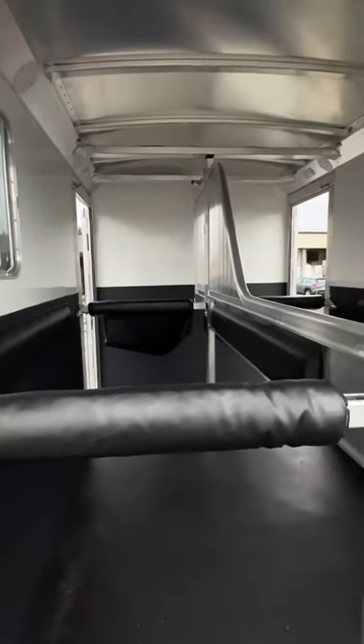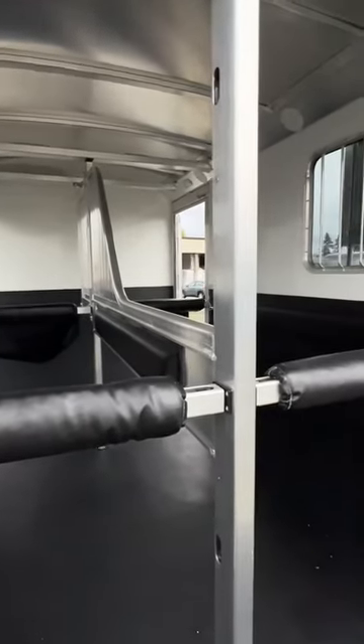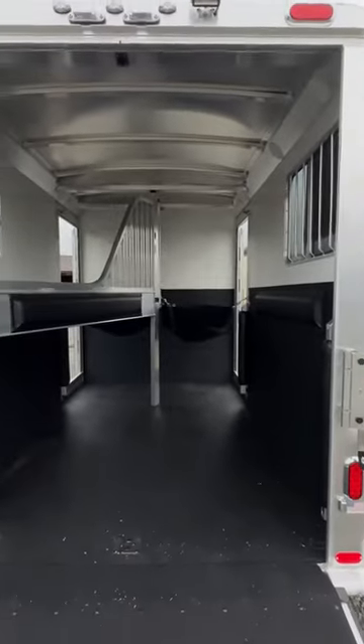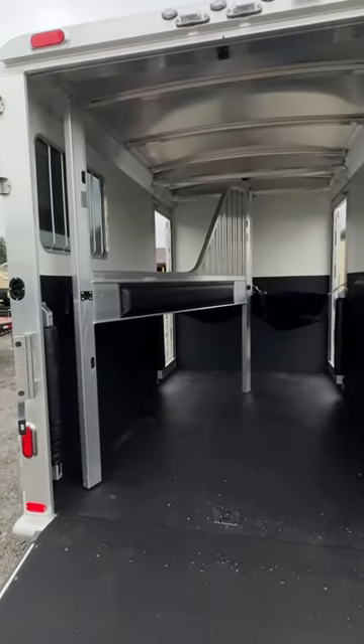This trailer is equipped with QuietRide technology, which means when you're going down the road you won't get as much rattle out of your dividers. There are rubber mats on the floor and the wall, and the divider can be pushed to one side either way.